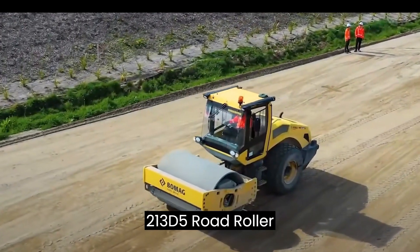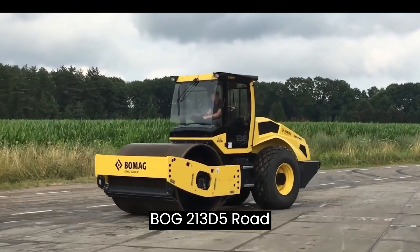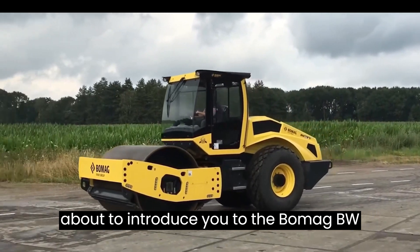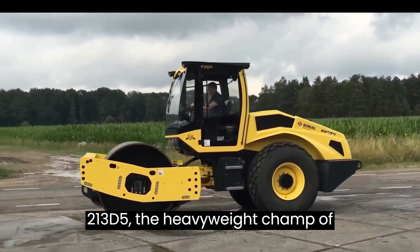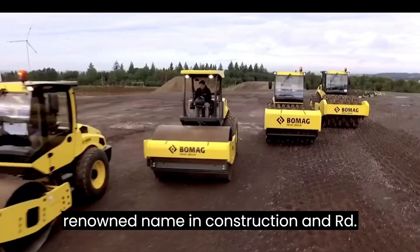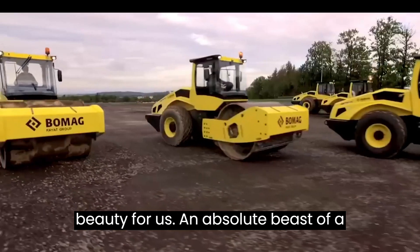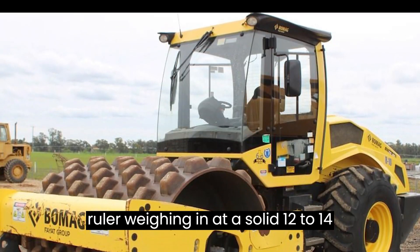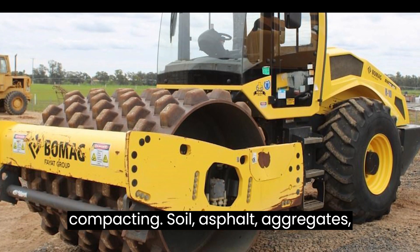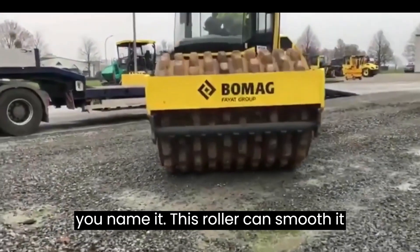BOMAG BW-213D5 Road Roller. Get ready to roll, because we're about to introduce you to the BOMAG BW-213D5, the heavyweight champ of road rollers. BOMAG GmbH, a renowned name in construction and road-building equipment, has crafted this beauty. An absolute beast of a roller, weighing in at a solid 12 to 14 metric tons. It's the muscle you need for compacting soil, asphalt, aggregates — this roller can smooth it out like a pro.